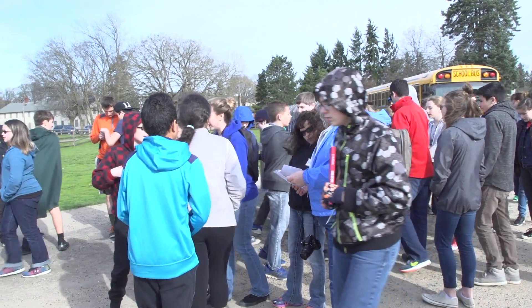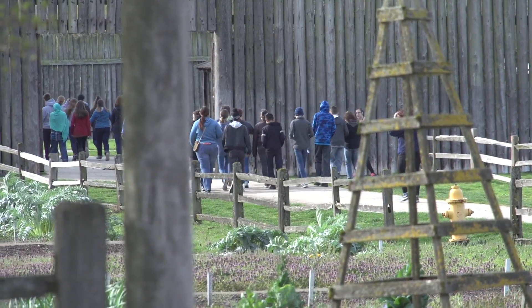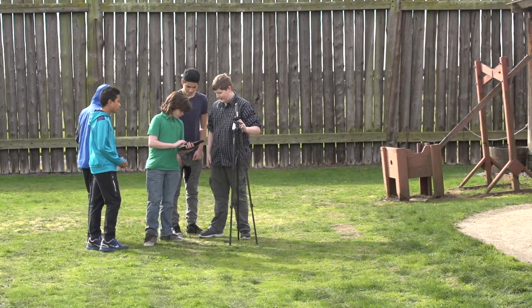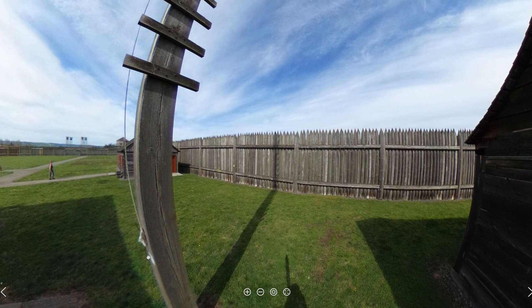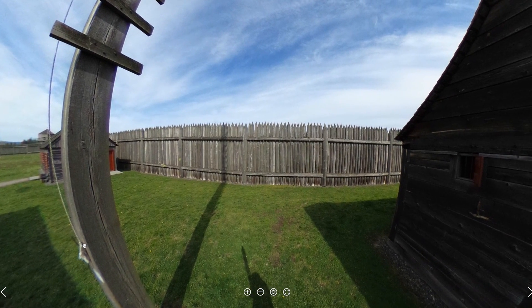Middle schoolers from iTech are on a working field trip. They're not just observing history — they're documenting it by taking 360-degree photos of every square inch of the fort. This is the final product: a virtual reality tour.